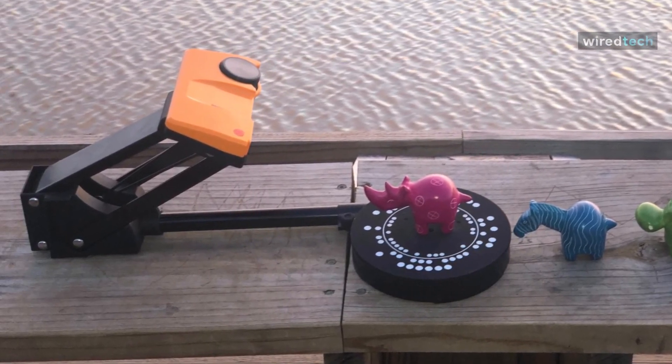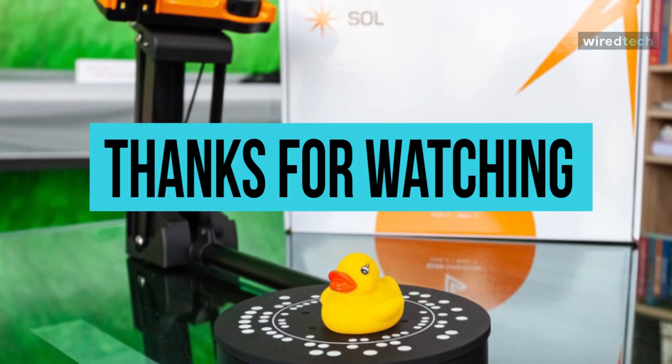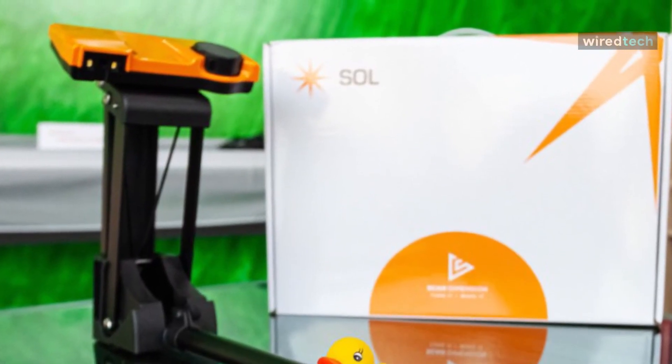Okay, that's all for today! I hope you liked the video. Please tell us which products you'd like us to review next in the comment section, and don't forget to check the description box for all the buy links of the products featured today. Thank you!